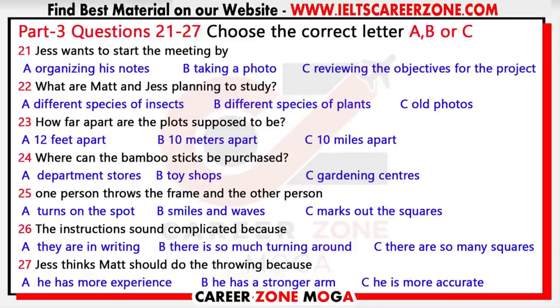Hey Jess, glad you could make it — we've got a lot to discuss. Hi Matt, sorry I'm a bit late. I did bring all my notes. Yes, me too. Where shall we start? I think it would be a good idea to clarify our objectives one more time. Okay — we need to record, photograph, and identify the plant species in 10 one-square-meter plots. Does it say where these plots should be? It says all plots need to be no more than 10 meters apart.